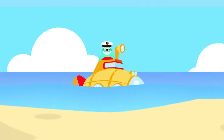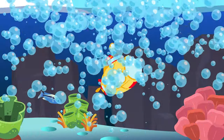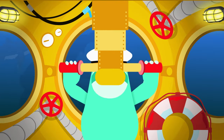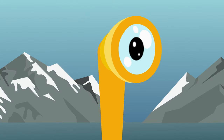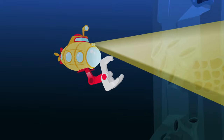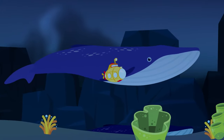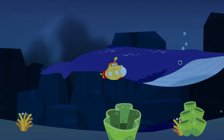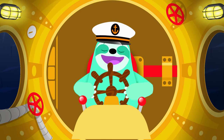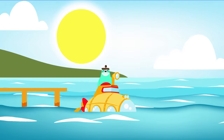Ahoy there! All aboard! Come along with me! Let's dive right into the deep blue sea! There's so much to discover in our little submarine! From the waves to the bottom and everything between! Let's push off and chug-a-lug away from the shore! What a beautiful day! There's so much to explore!